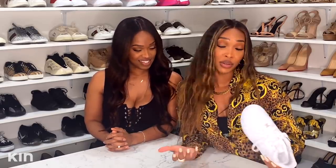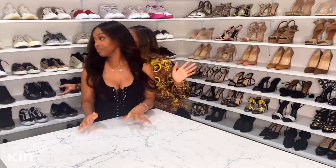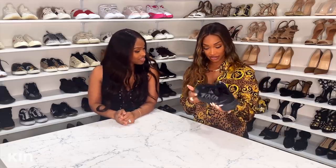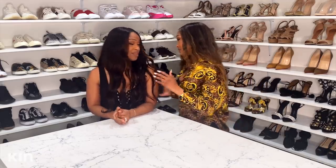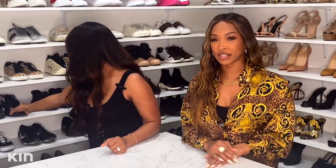Her son has the smallest little version of Air Force Ones, and it's now her favorite shoe — it holds sentimental value because she can wear them with him. She also bought Yeezys because her son Ace has them too. She jokes that when he's older he'll tell her to stop matching his wardrobe, but until then she's going to keep doing it.